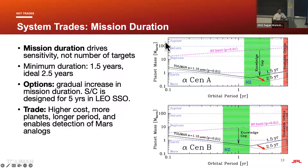A plot shows on the horizontal axis the orbital period and on the vertical axis the planet mass. The black lines show the sensitivity limits for 1.5 and 2.5 year missions. Between the radial velocity limit and our sensitivity limit lies the knowledge gap — that's the region we want to explore. This is essentially the science takeaway for the Toliman mission.